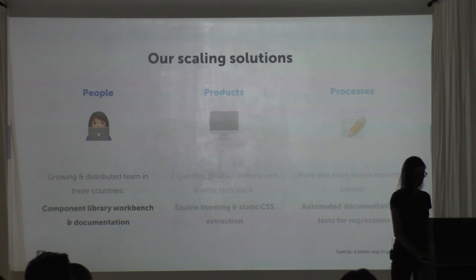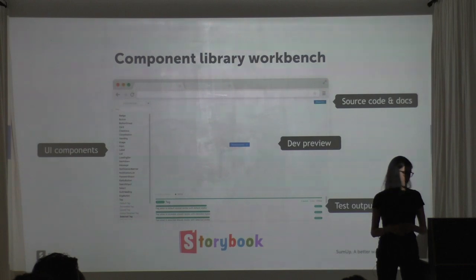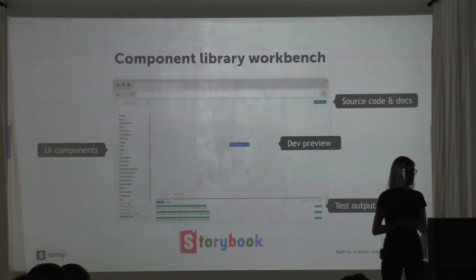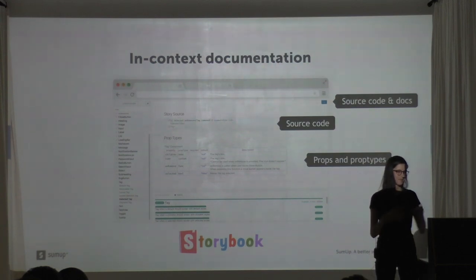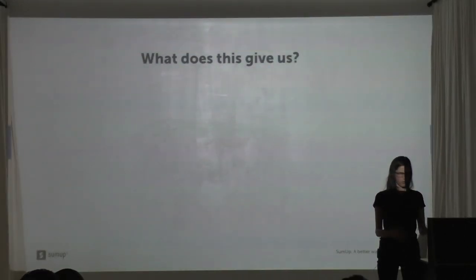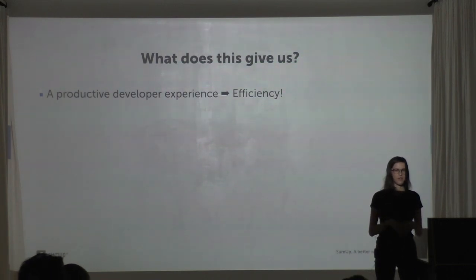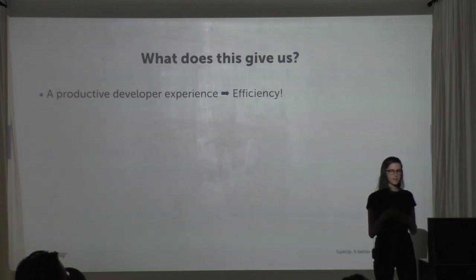A lot of people are probably using Storybook by now, but it really revolutionized the way we work on components. You have a development environment totally isolated from your app, a way to browse all UI components, in-context documentation, source code, and test output. When making new UI components in Storybook, you don't have to leave your development environment to find out what other components are doing — it's clearly documented. It also provides a productive developer experience; even if your main app doesn't have hot reloading, inside Storybook you can develop super fast.